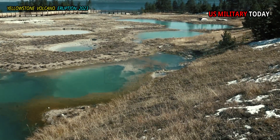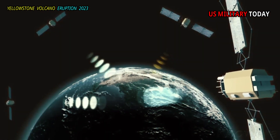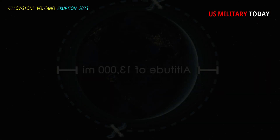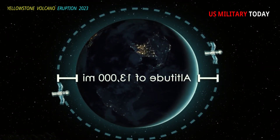Over the past two decades, monitoring of deformation in Yellowstone has been carried out by global positioning system stations. GPS is very useful because it provides data all year round, whatever the season.